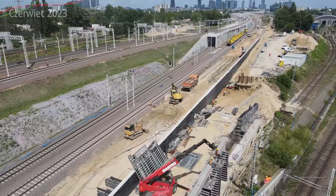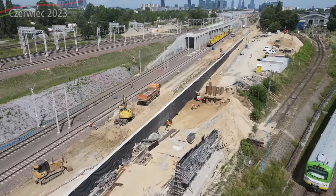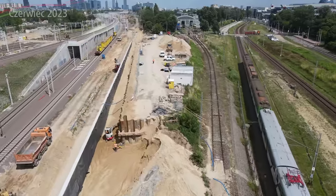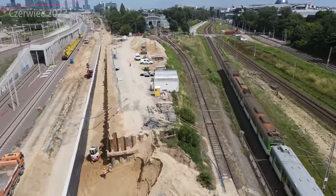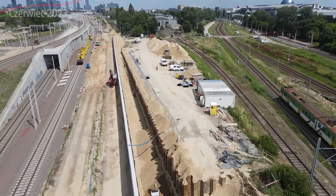Z tego toru pociągi będą mogły wjechać bezpośrednio na perony: trzeci, drugi, czwarty - ewentualnie na jedną krawędź peronową na tor dziesiąty. No i tak to wygląda.